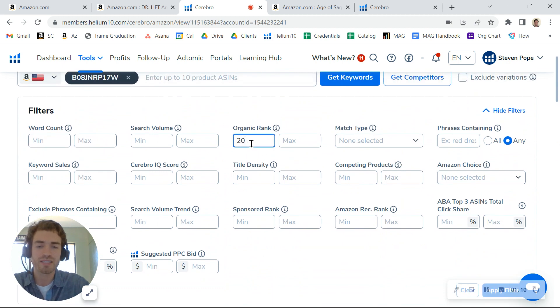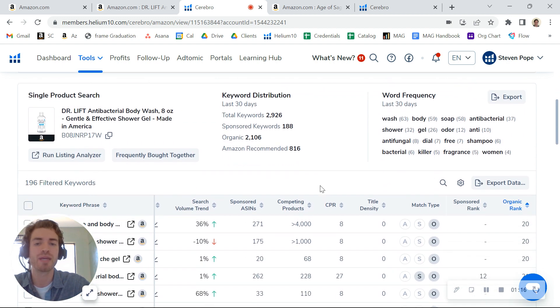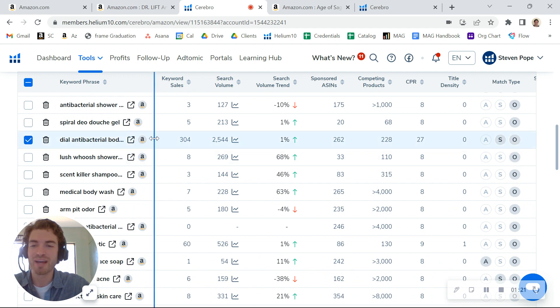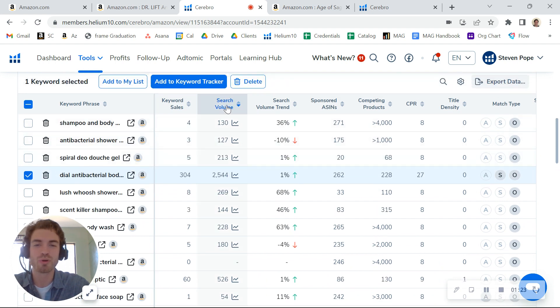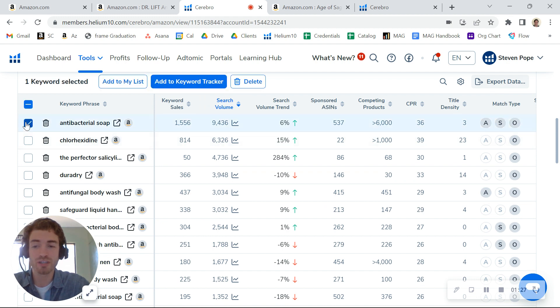The other thing to consider is looking into what we call strike zone keywords. Those are keywords that you're ranking on the bottom half of page number one. And if I look in here there are going to be some good keywords. Let me actually sort by search volume and see — so antibacterial soap, that's a good one.